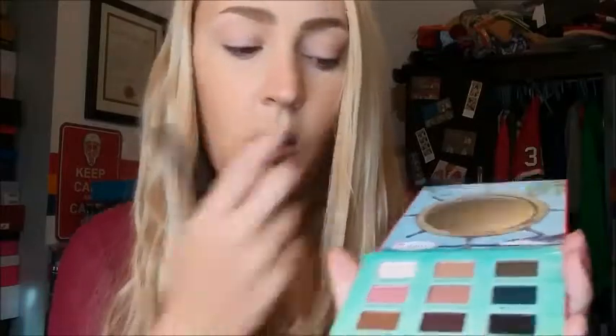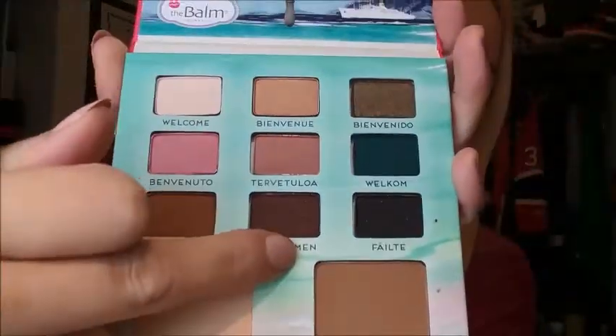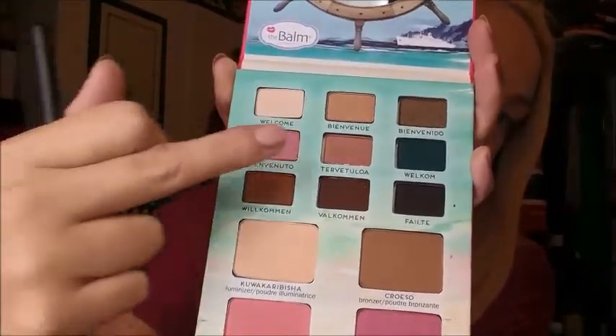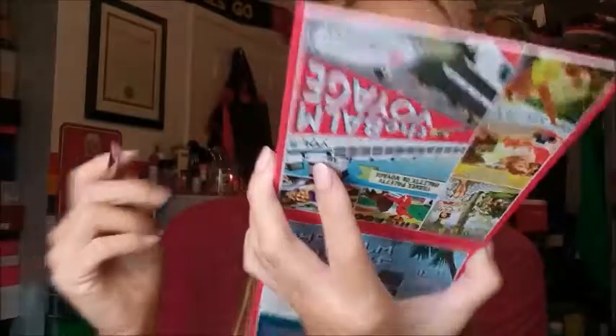The first thing we're going to do — I've already primed my lids with my Mac Painterly Paint Pot. I was pretty on the ball today about getting that done. So I'm going to be playing with a combination of like these more pinky tones, and then we're going to use a little bit of that brownie purple at the bottom. I think we're going to kind of go in like a Tetris-y sort of shape today. The first thing we're going to do is take that cream color at the top — Welcome — and I'm going to put that all over my lids and all the way up to my brow, just to lay down a little base of color. That was really pigmented — I wasn't expecting that.